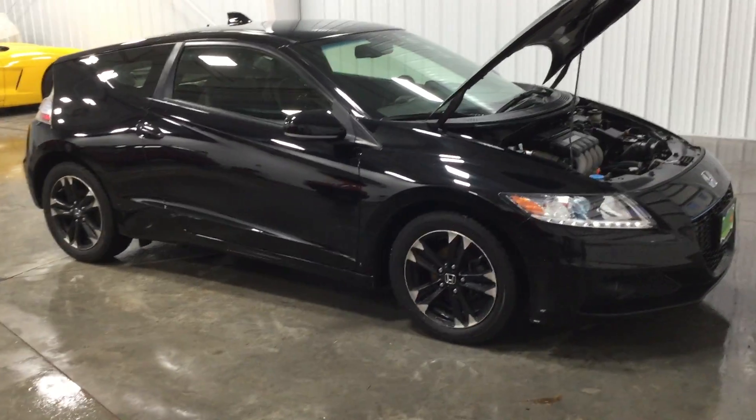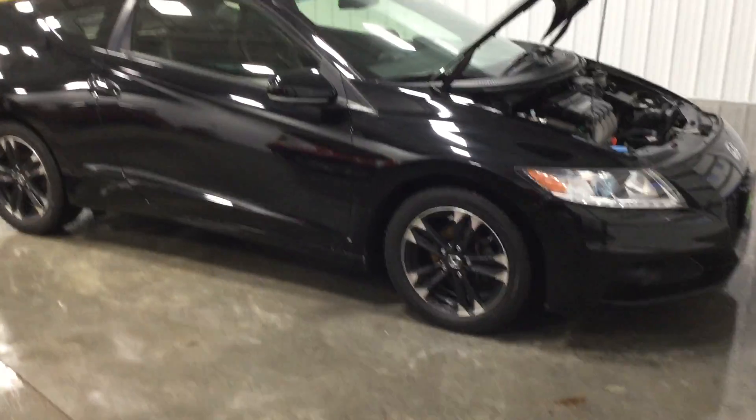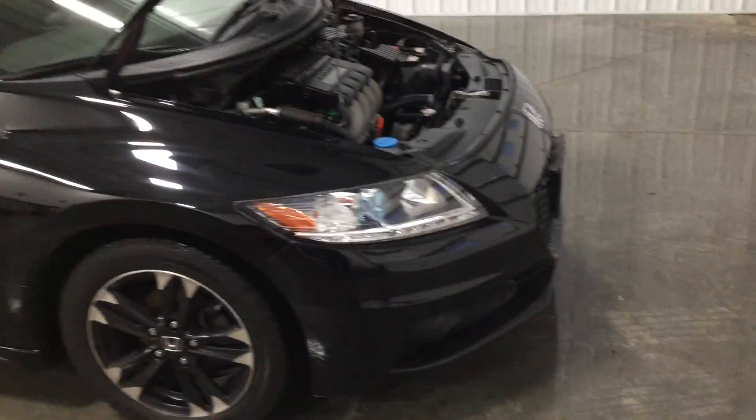Hello, welcome to Midtown Auto Center. My name is Justin. Today, I'd like to thank you for taking a look at our 2014 Honda CRZ with only 37,000 original miles.